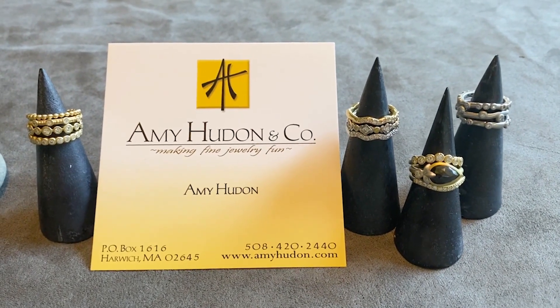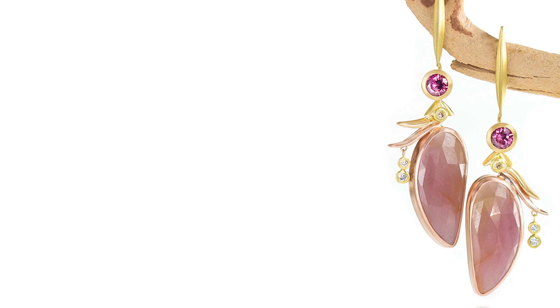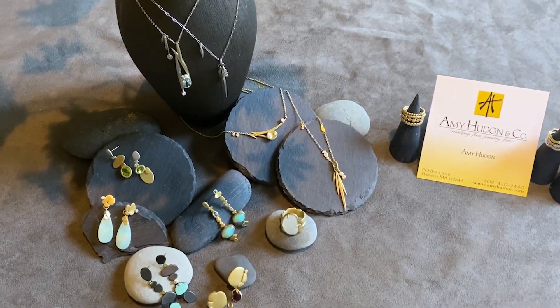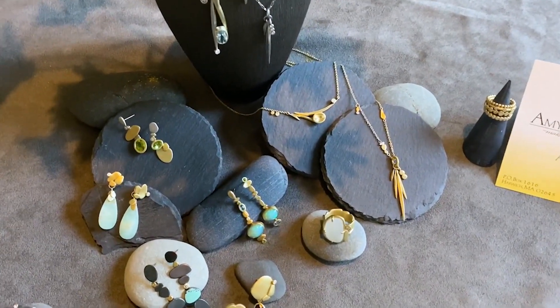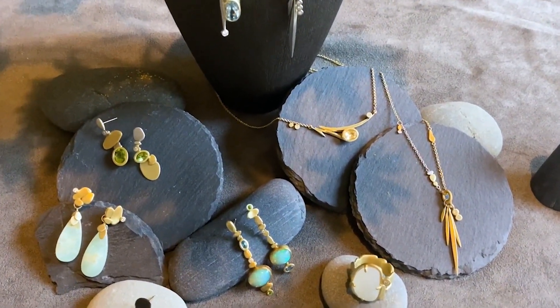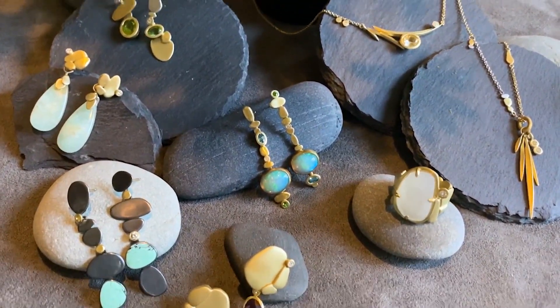Hello, my name is Amy Kudan. Welcome to my jewelry gallery. I've been making jewelry on Cape Cod for more than 30 years. I love modern, minimal design, but I also like to infuse organic elements into my work. Typically these are beach inspired — sometimes abstract, sometimes recognizable — tending to be beach grass, beach pebbles, water and waves, and even birds.